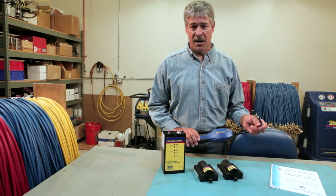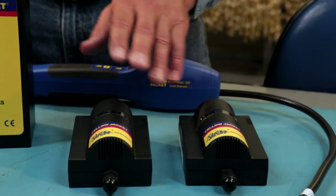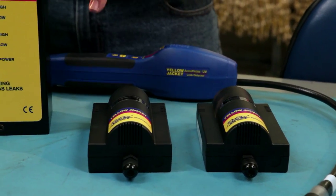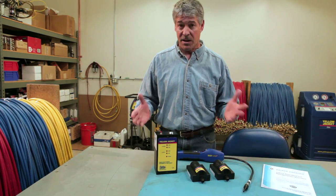While a handheld leak detector will identify the location of a leak, area monitors are safety devices designed to continuously monitor and sense the level of refrigerant gas in a particular area.